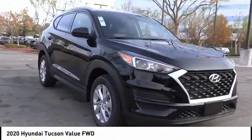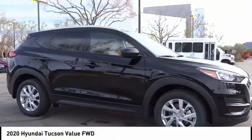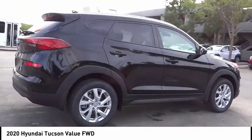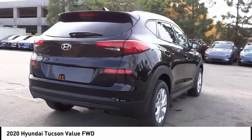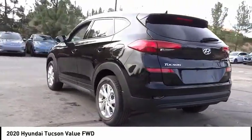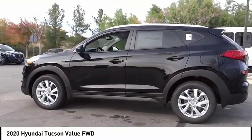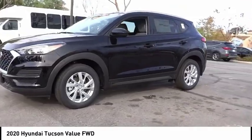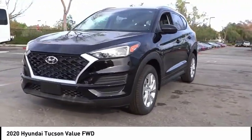Stop by and take a look at the 2020 Hyundai Tucson. The Hyundai Tucson is Hyundai's first CUV to be designed in Europe. Tucson takes the boxy utility vehicle and transforms it with flowing curves, graceful lines, and style to spare. It's the future of the crossover. This vehicle has less than 100 miles.